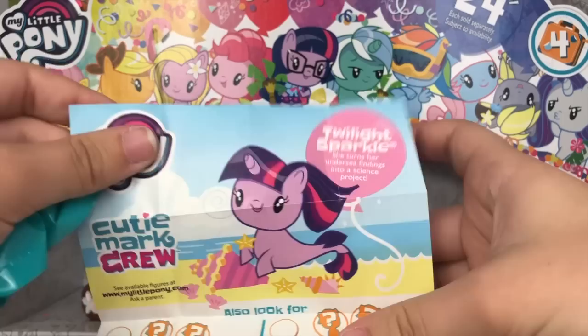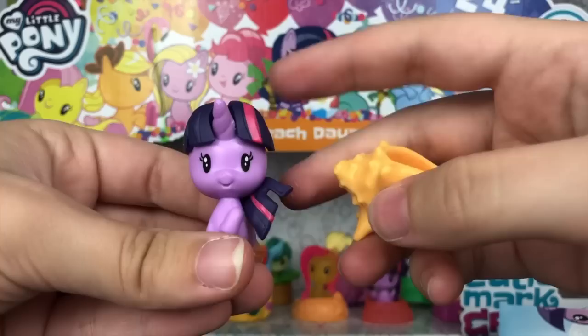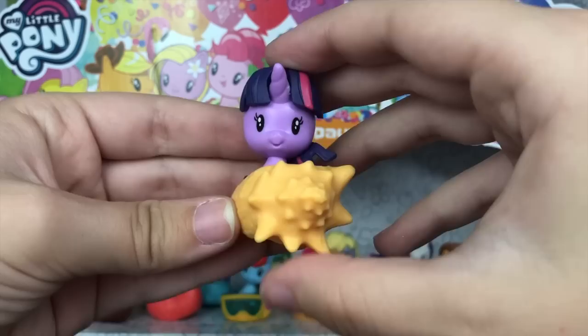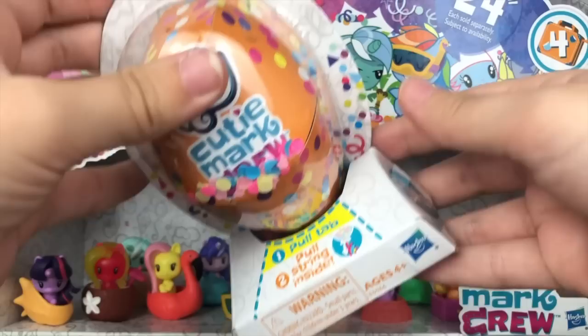Let's see who we have — I want to say this is going to be Twilight, and yes, Twilight Sparkle. She turns her undersea findings into a science project — of course she does. It looks like a standard Sea Pony Twilight, and her accessory is a super adorable conch shell. I love this one so much — the accessory at least. Could care less about the fifth version of Sea Pony Twilight I have, but the accessory is adorable.